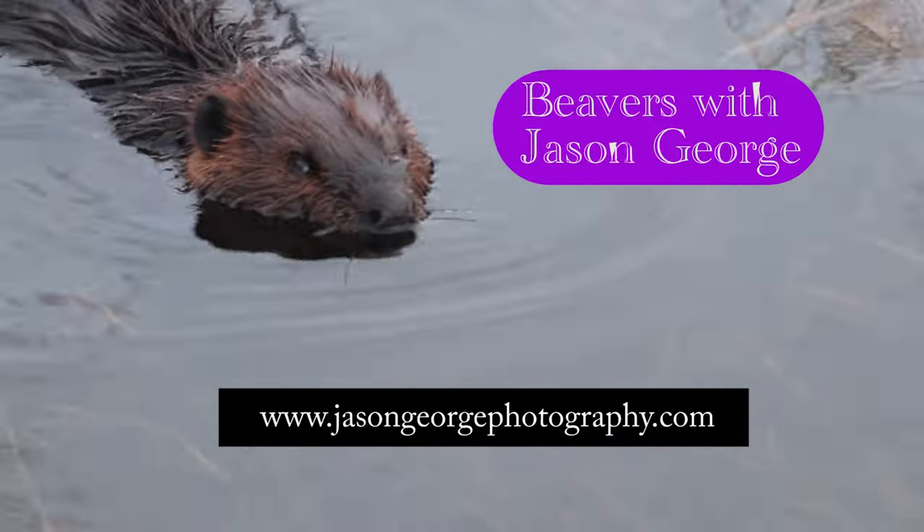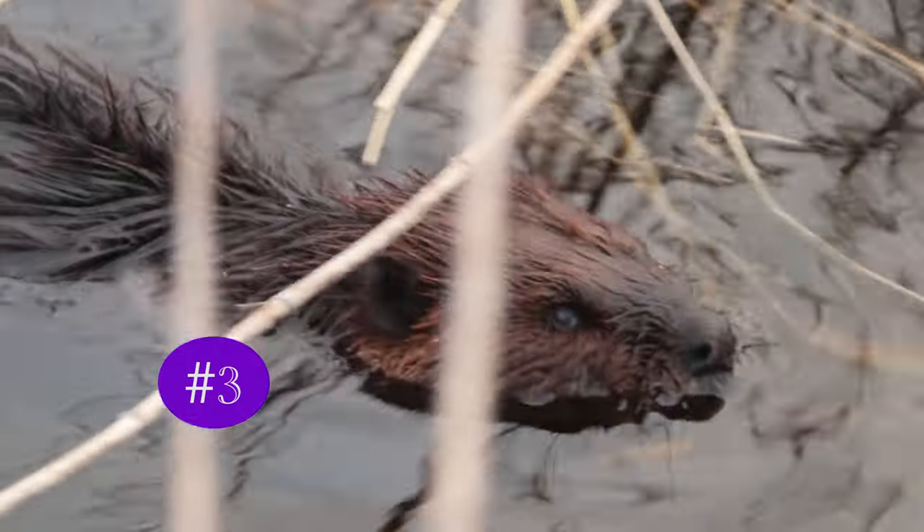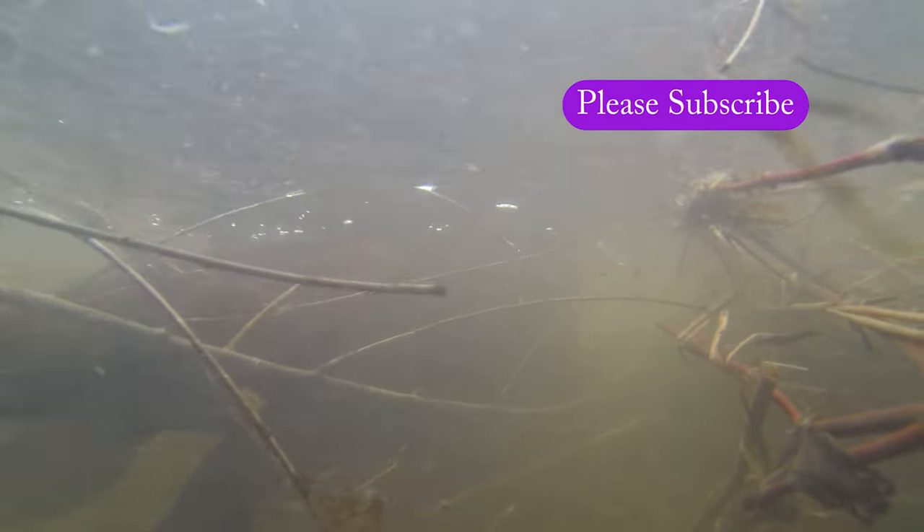The second largest rodent in North America — have you ever seen one? Most of us refer to it as the beaver. Let's dive in and learn a little bit more about the beaver.